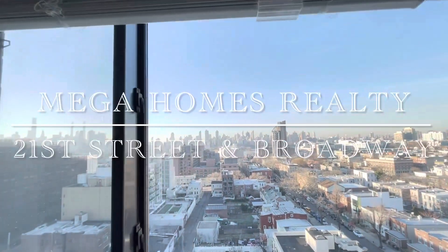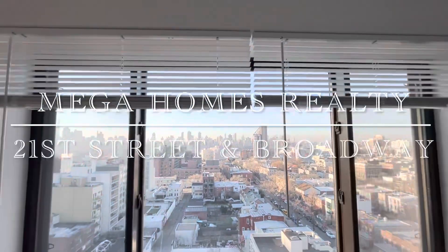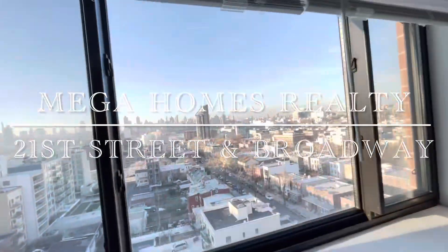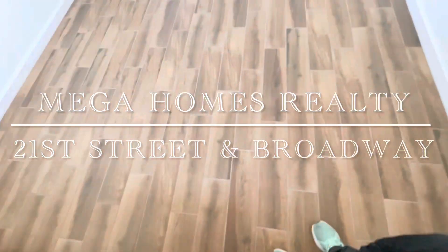The apartment features amazing Manhattan views — Manhattan skyline with triple windows. Wall AC units are already installed in each room. This is the view of the living room.